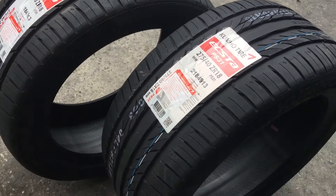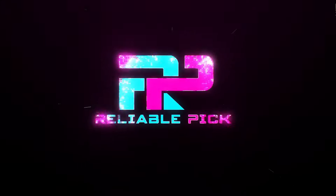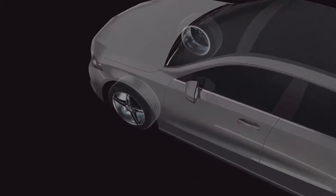You can check the pricing for any of these products in the description below. Now let's get started. Number five: the Kumho XTA PS31. The Kumho XTA PS31 is a high-performance summer tire engineered to excel in warm weather conditions.